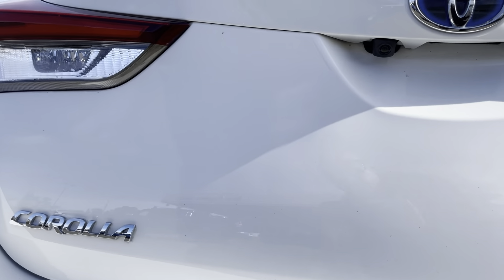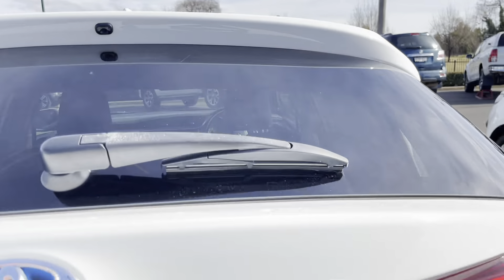We have our reverse camera located here. Opening up the boot — excellent boot size, all in excellent condition in there as well, and it hasn't been abused in any way.